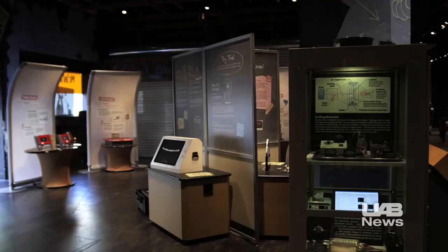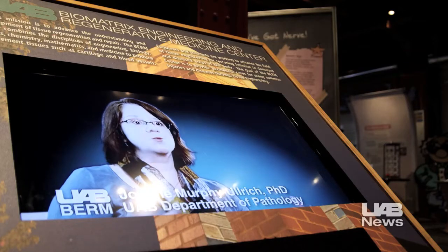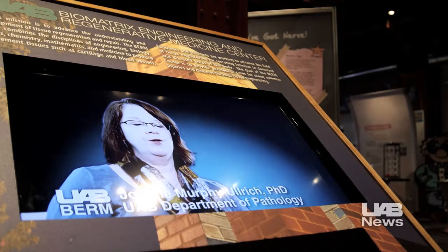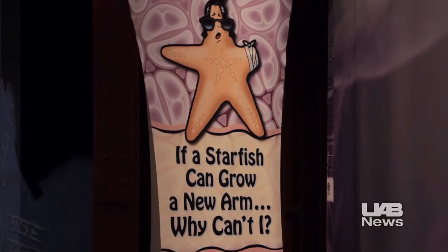As part of its tissue engineering showcase, McWayne has included research devices from the UAB Biomatrix Engineering and Regenerative Medicine Center. The center is working to create living replacement parts for the human body, like new blood vessels, bone, and more.